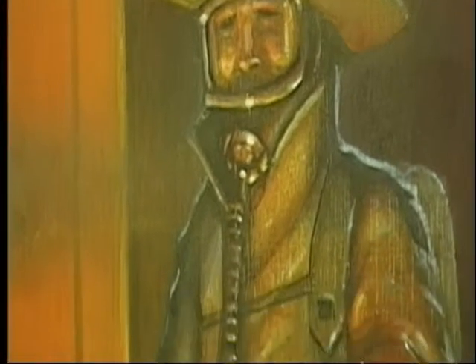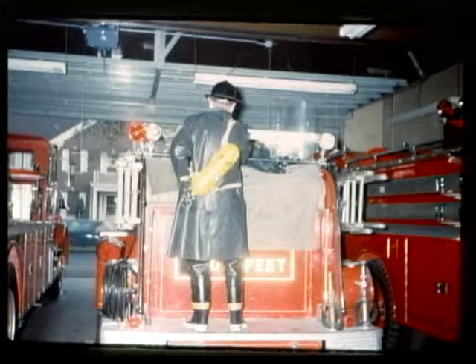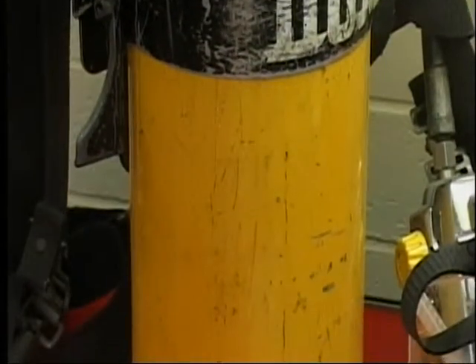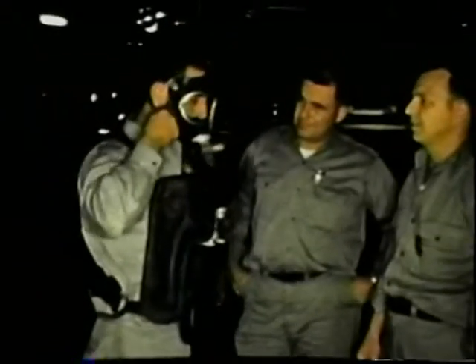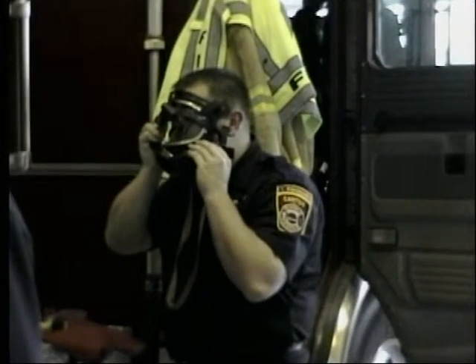The museum also contains a display of rare self-contained breathing apparatus, or SCBAs. The collection includes compressed air tanks, like those used by divers, adapted to give firemen reserves of fresh air when rescue missions took them into dangerous, smoke-and-fume-filled spaces. Early tanks were heavy and bulky with capacities generally rated for between 10 and 15 minutes, and the duration of fresh air supply depended largely on how hard the firemen were breathing as they carried out their rescues.